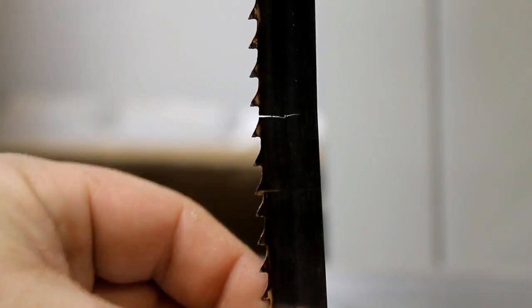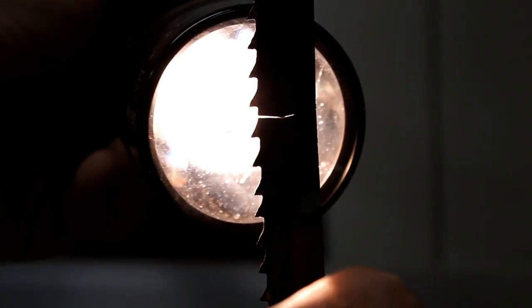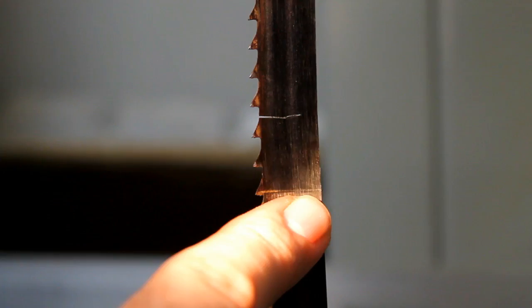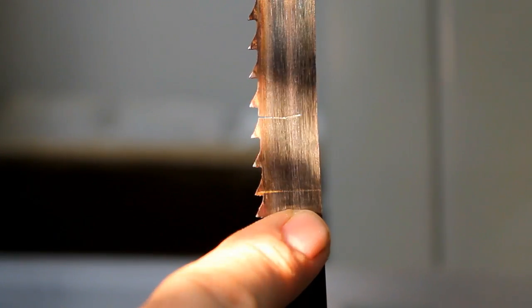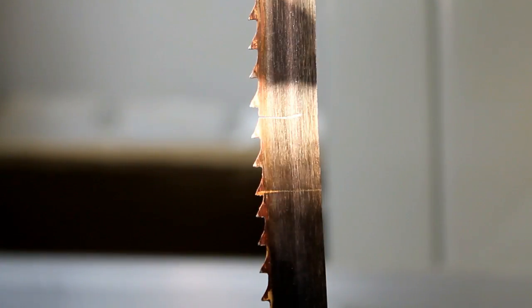There's the problem right there. You can see right here the blade is actually broken. There's the weld here, you can see the faint line, and there's the break right above it.